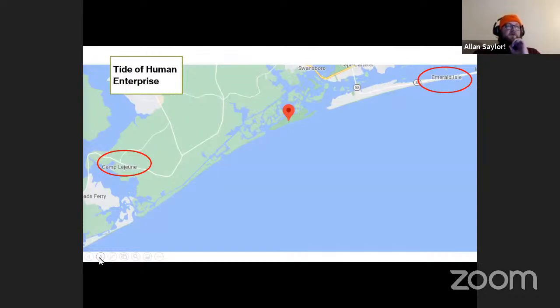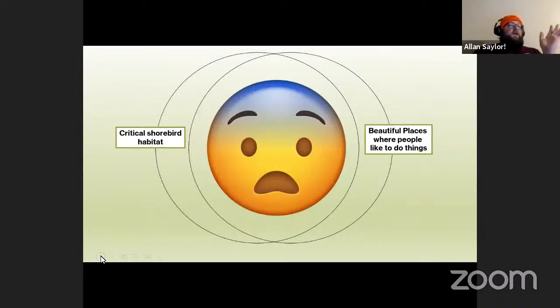There are so many threats that face shorebirds. By far one of the biggest challenges is human activity. Bear Island is just south of Swansboro, North Carolina, flanked on the east by Emerald Isle — a very popular, well-developed tourist destination — and to the west by Camp Lejeune, a massive Marine base. So on either side of the island there's a lot going on.